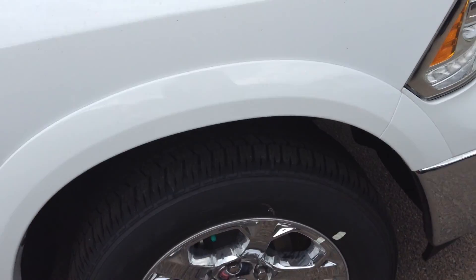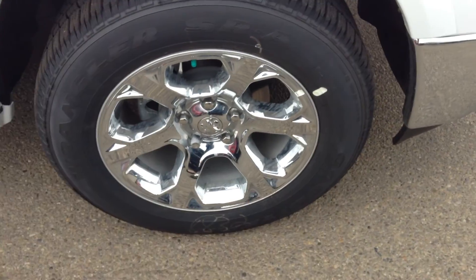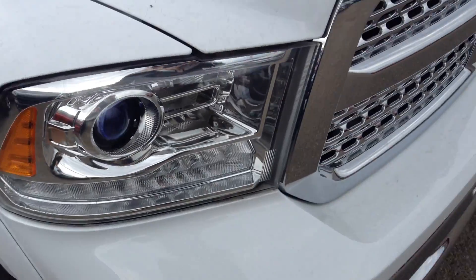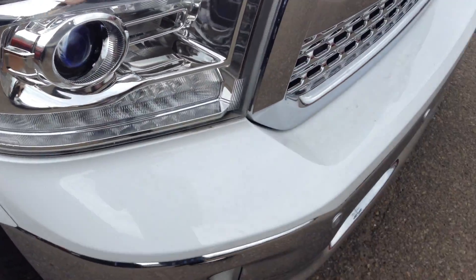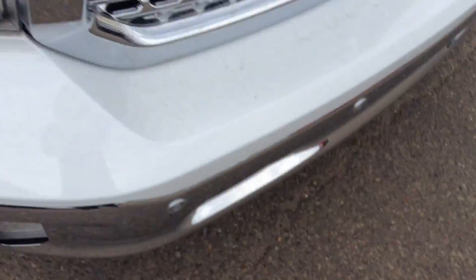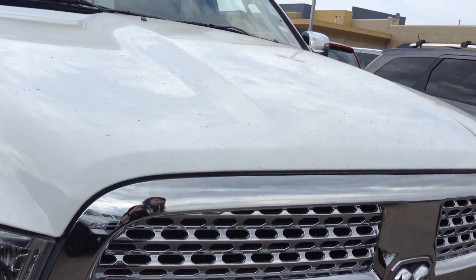Everything else about the truck that I'm going to show you in this video is going to be pretty much the same. The Laramie comes with really nice rims. The headlights are made of a material called Lexicon, and it is really durable — you can really hammer on them and nothing's going to happen. You are almost never going to break that lens.